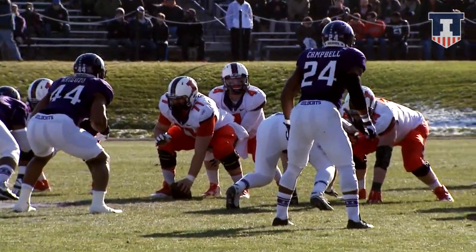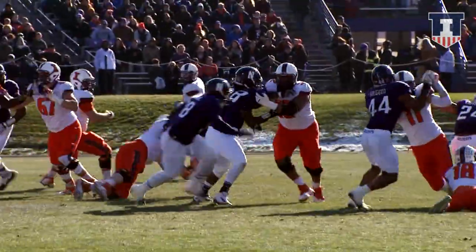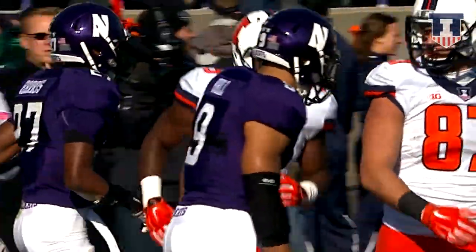Second and 10 for Illinois at their own 44. Davis and Young in the backfield. Riley O'Toole hands it to Donovan Young. Gets a great block, turns it upfield — 50, 45 of Northwestern. And he's out of bounds on the Illinois sideline, a first down for Illinois.